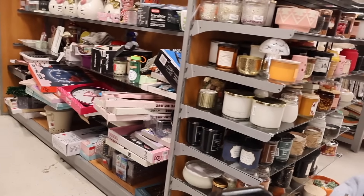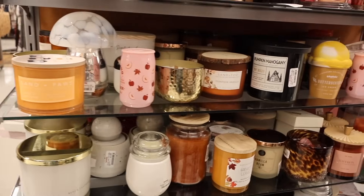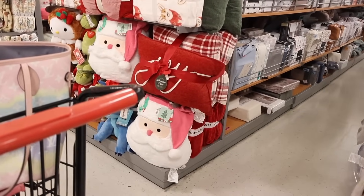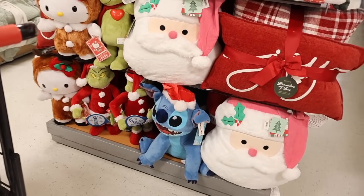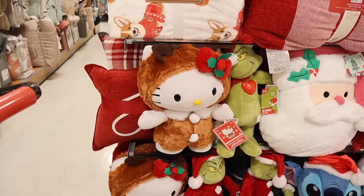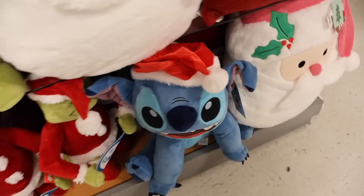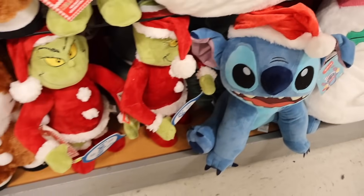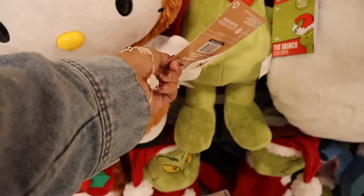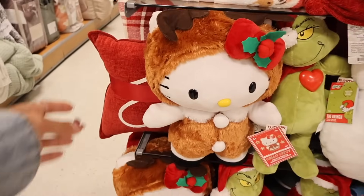It's very early for Christmas decor but I just scored on Stitch — I found this one at Marshalls too. Look at this Hello Kitty decoration — Hello Kitty dressed as a reindeer! Are you kidding me? They also have the Grinch. The Stitch ones are $20, the Grinch is $20, and I'm guessing Hello Kitty is around $25. I've been getting a lot of Hello Kitty stuff so it's fitting to pick this up.